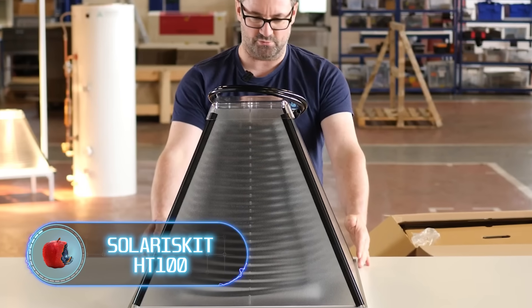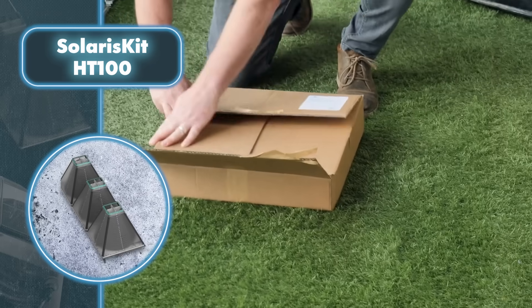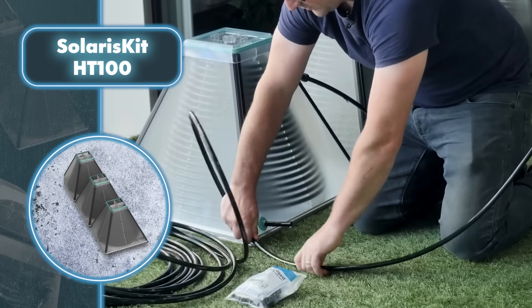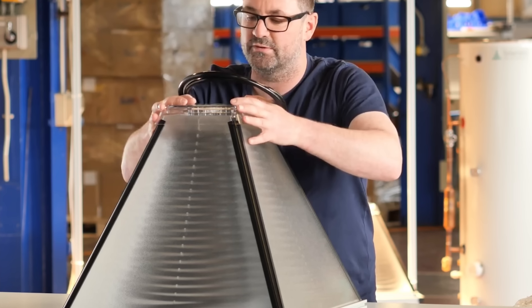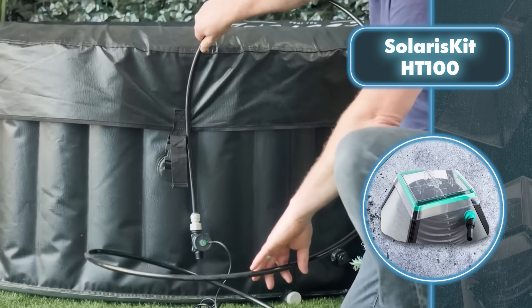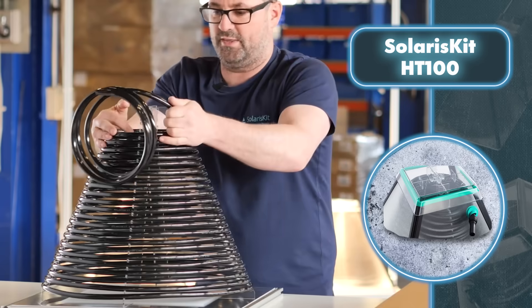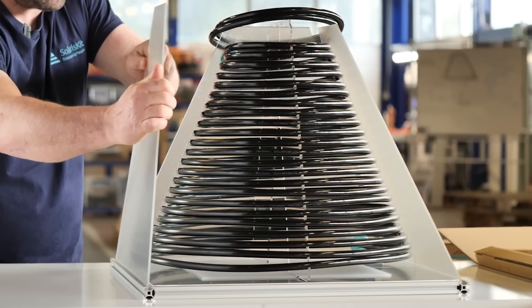Solaris Kit HT100 — Solaris Kit's collectors harness the sun's free energy to warm water. This invention has a pyramid shape for a simple reason: it operates by letting sunlight in through its glass side panels, which is absorbed by the solar coil, heating a thermal exchanger to 167 degrees Fahrenheit. That exchanger then heats the water flowing through the collector. You can use the heated water for showers, baths, hand washing, and even filling swimming pools — no electricity or gas from the grid required. Using this invention for a decade cuts CO₂ emissions by seven tons compared to standard water heaters.